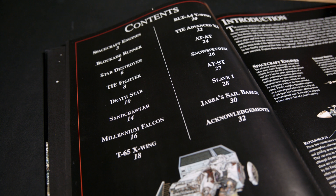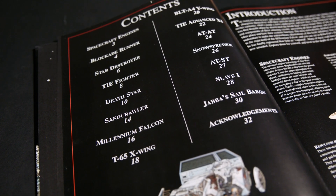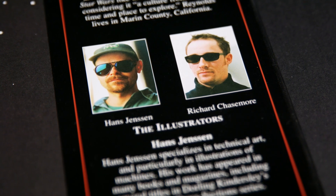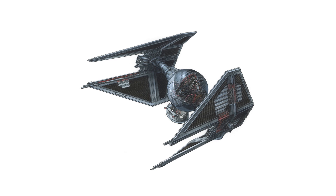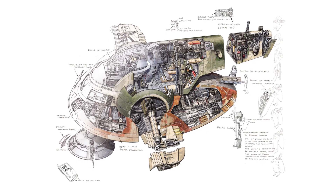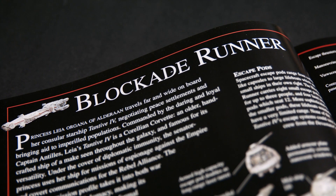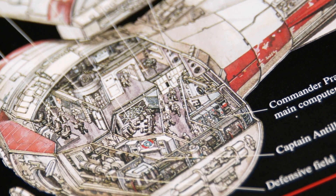Lucasfilm liked it enough for the project to go ahead, so it was soon obvious that there was far too much work for me on my own. So they brought on board another artist called Richard Chasemore, who's absolutely brilliant. We worked together for the next 10 years on the Star Wars books. Our styles are very similar, which creates a project that has a very good consistency of style all the way through. We divided up the work so it seemed like an equal workload, and on we went.